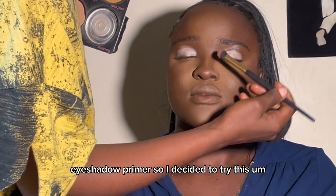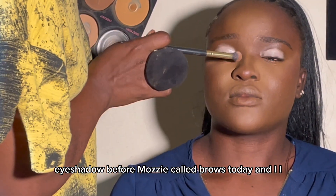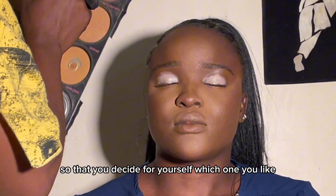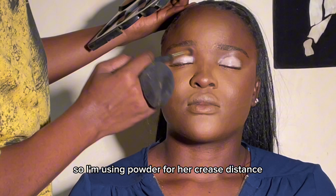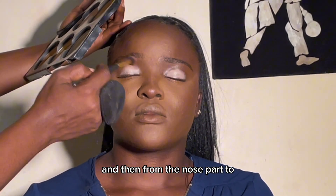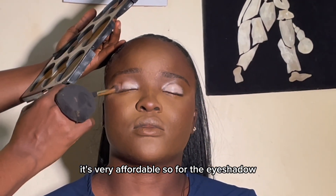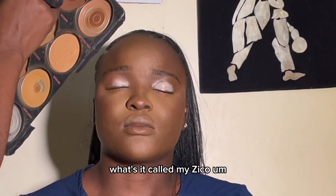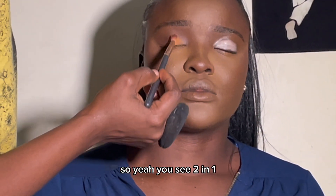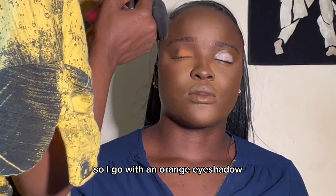I decided to try doing eyeshadow before brows today and I'm loving it — I feel like it's my new go-to process. I'm going to try the other process too and show you guys so you can decide which one you like. I'm using powder for the crease to blend it out and look really natural, going from the nose part to the outer part of the eyeshadow. I'm using a Vee Beauty powder palette for that — it's very affordable. For the eyeshadow I go in with my Zekel eyeshadow palette — the same one with the lipstick I used for blush. You can use it for blush, eyeshadow, and lipstick — two in one. I go in with an orange eyeshadow.